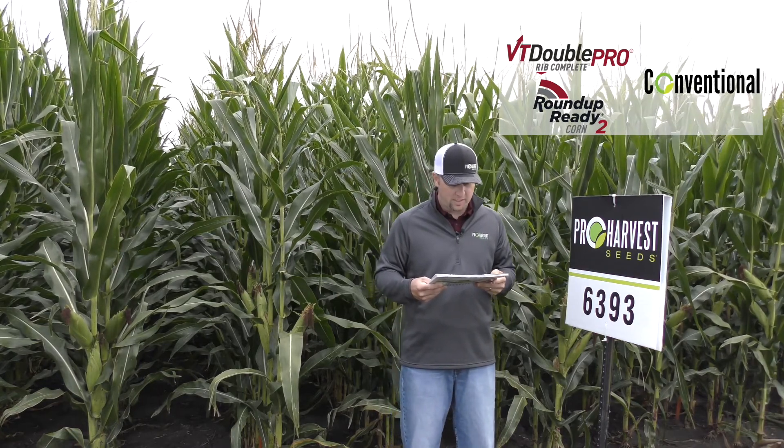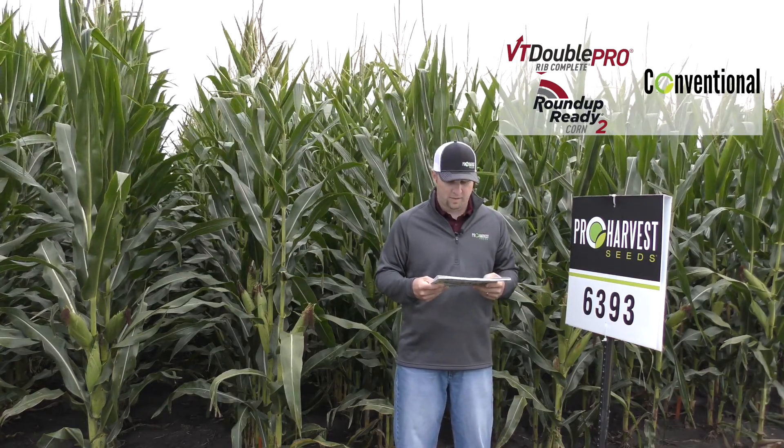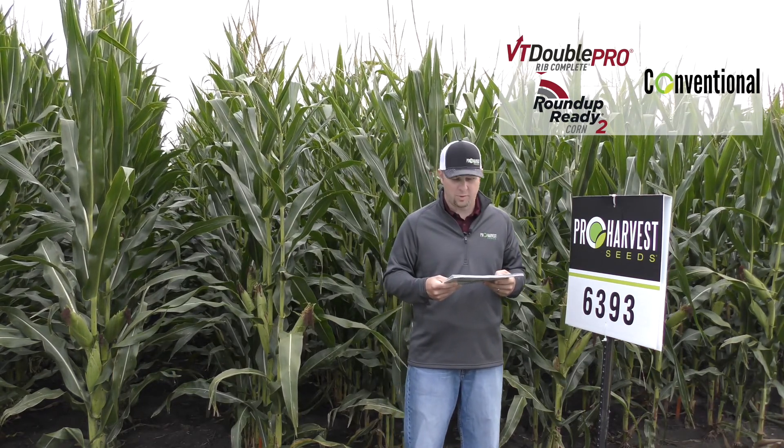This is a medium tall plant type, it does have a semi-flex ear, and really good stalks and roots on this product are one of its highlights. It has a pretty good disease package on it — very good Goss's wilt rating, and good on green snap, so it could go west quite well.